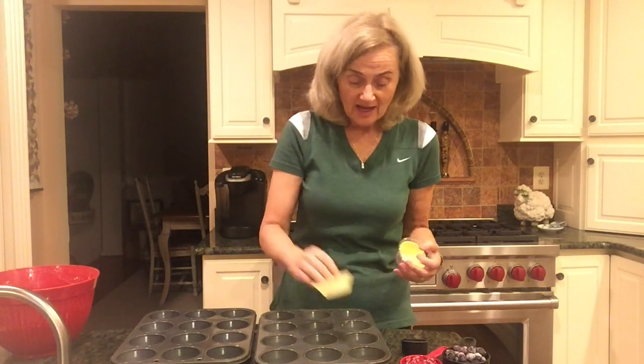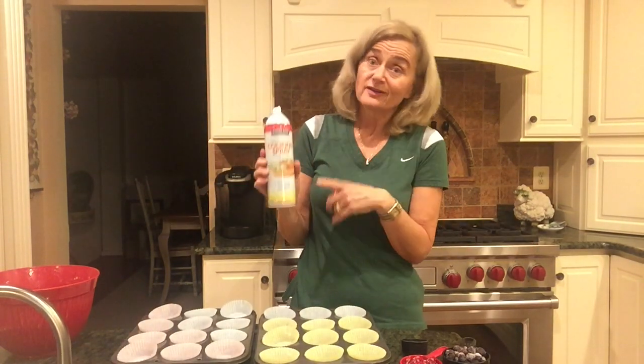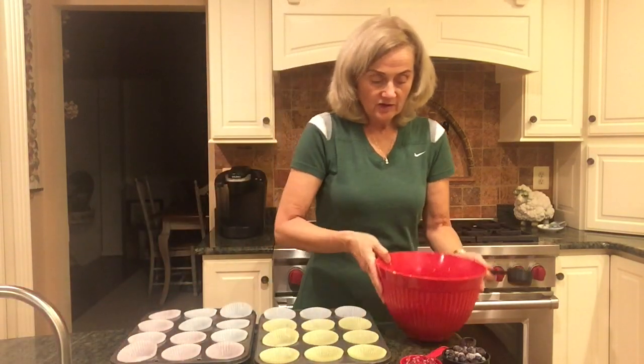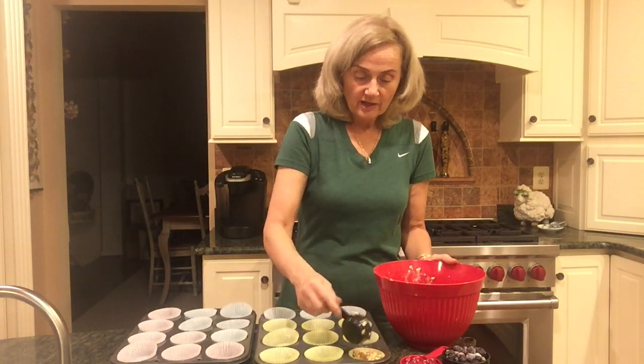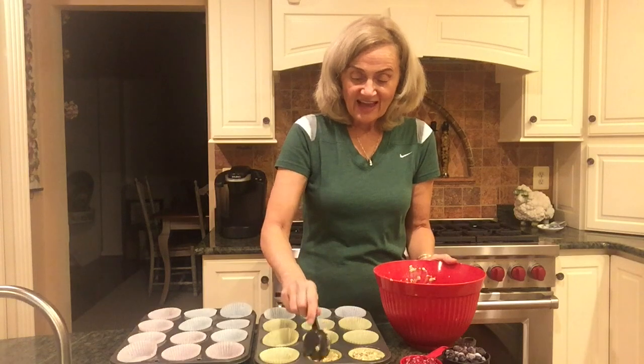Now we're going to put the muffin mixture into the muffin tins. What I do — and again it's a little different from the recipe — is use muffin cups because it's so much easier and cleaner. I just pop these in and spray each one with a little cooking spray — I'm using Kirkland canola oil cooking spray from Costco. The key here is to use a one-quarter cup measure, fill it to the top, and put it into your muffin tin. It works out perfectly; you may need to spread it just a little at the end, but not much.